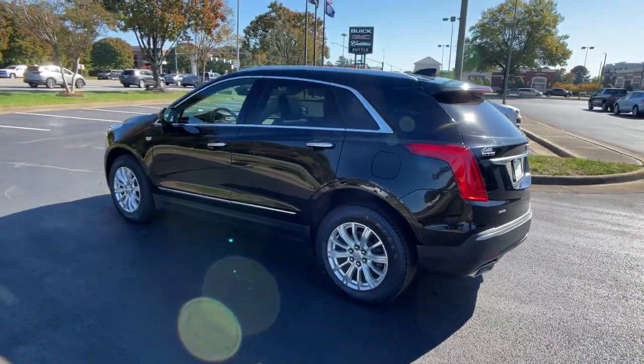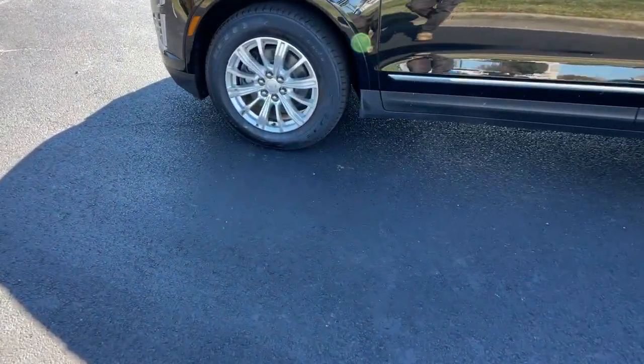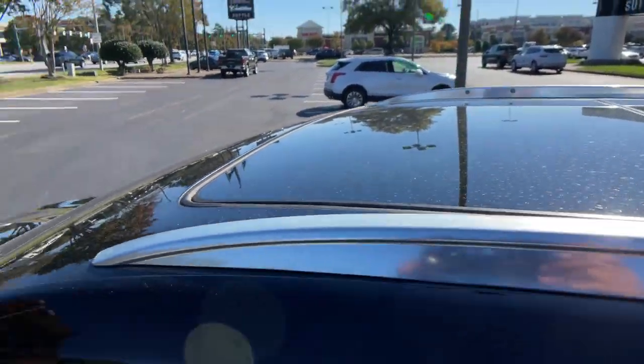These are just some of the great options this vehicle comes with: navigation system, power liftgate, electronic stability control, aluminum wheels, seat memory, trip computer, power windows, four-wheel disc brakes, and power steering.